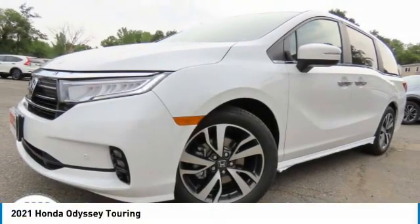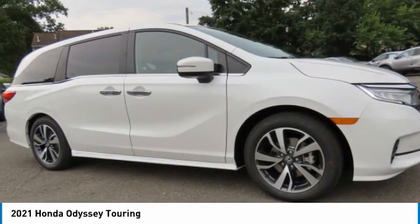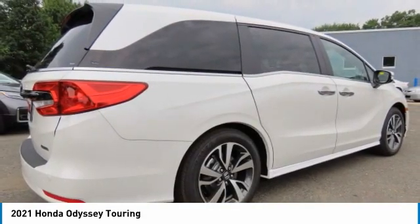Looking for the right vehicle? Check out the 2021 Honda Odyssey. The Honda Odyssey is a showcase of distinguished style, captivating technology, and advanced safety features. A must for all families.